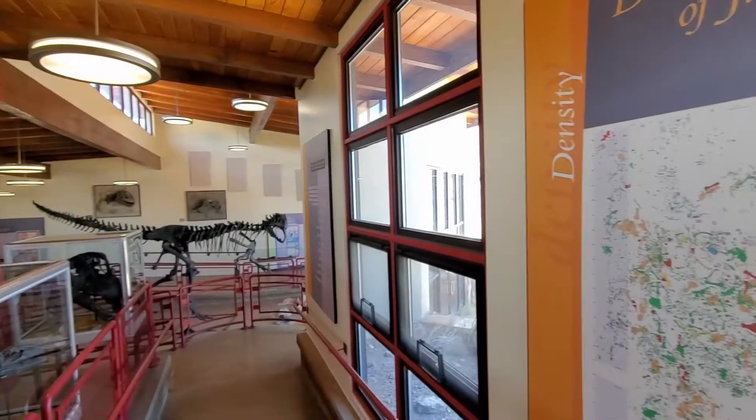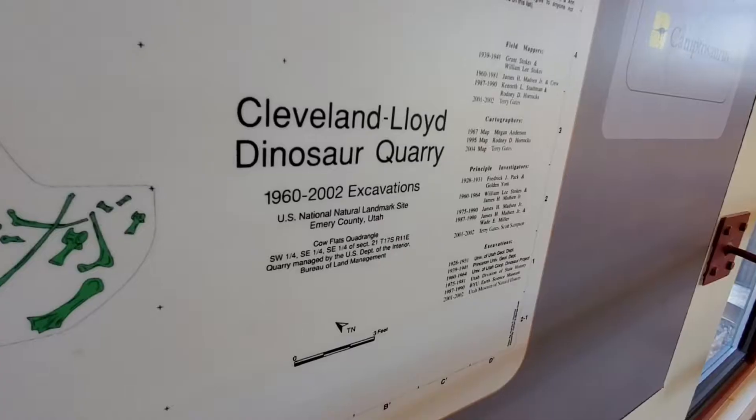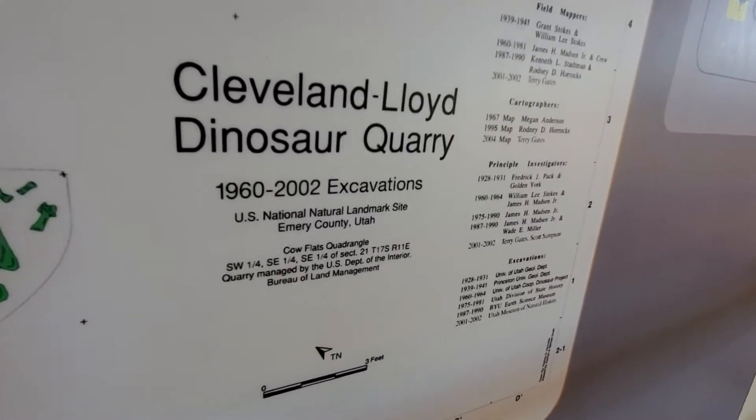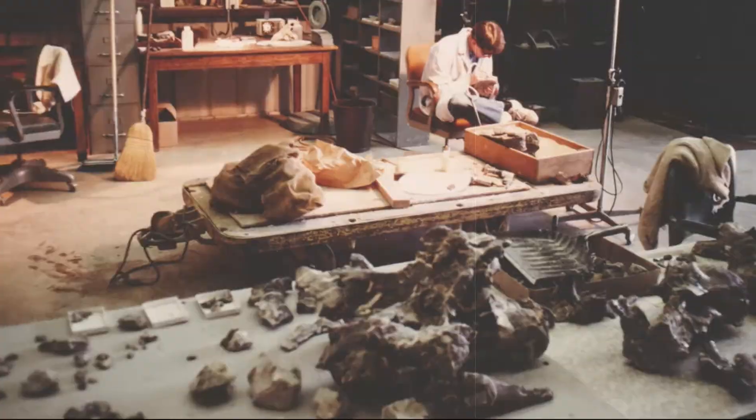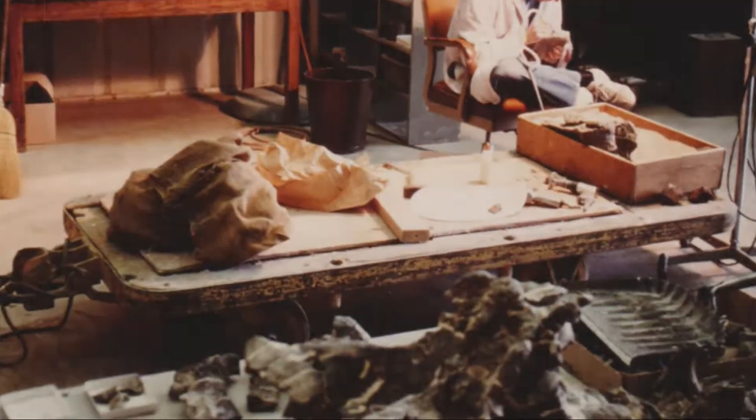The map before you is showing where thousands of bones have been excavated here at the Cleveland Lloyd Dinosaur Quarry between 1960 and 2002. William Lee Stokes wanted researchers and people from all around the world to be able to look at and analyze the Cleveland Lloyd dinosaurs, so he began a program that shipped hundreds of bones all around the world.